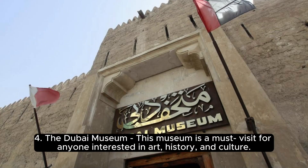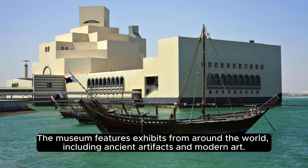4. The Dubai Museum — a must-visit for anyone interested in art, history, and culture. The museum features exhibits from around the world, including ancient artifacts and modern art.